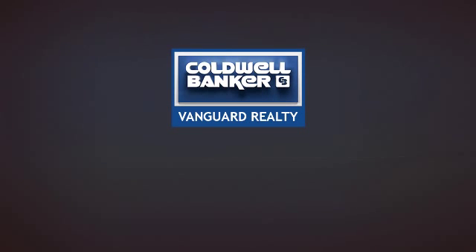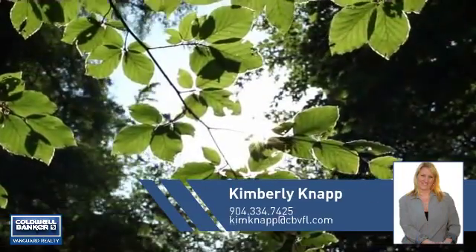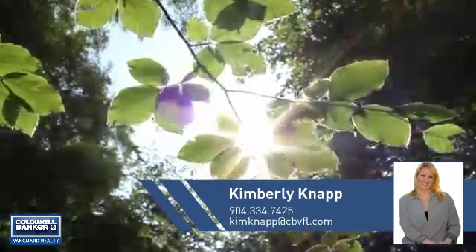At Coldwell Banker Vanguard Realty, you'll find a place you'll feel right at home in. This video is brought to you by your real estate agent, Kimberly.